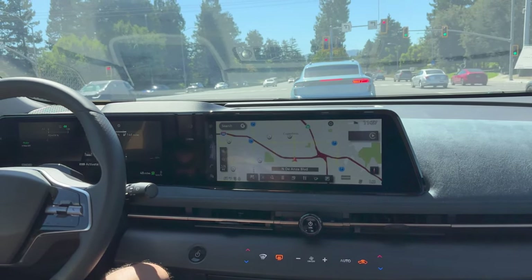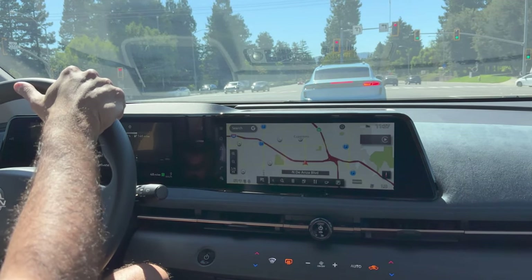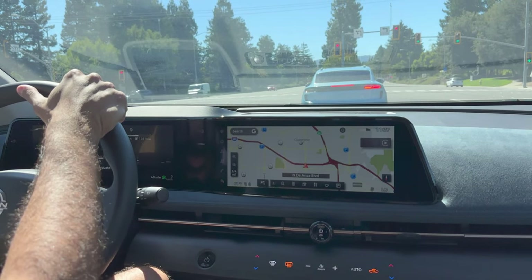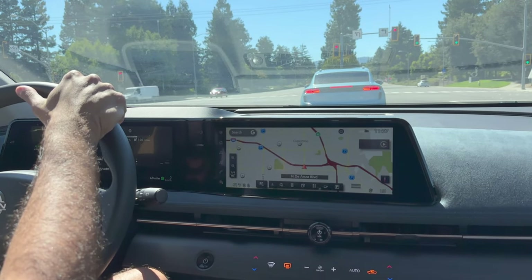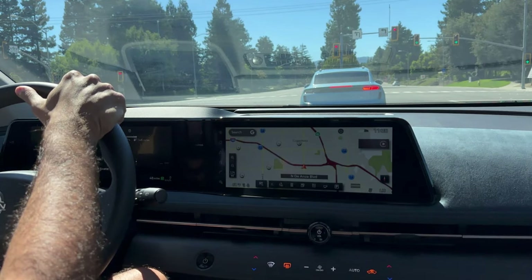I'll continue to bring these interesting cars and updates for you right here. Do let me know your thoughts. If you'd like to see my side-by-side comparison of the usability aspects of the Gen 2 Rivian R1S and the Tesla Model X, click the link here or in the description. See you in the next one.